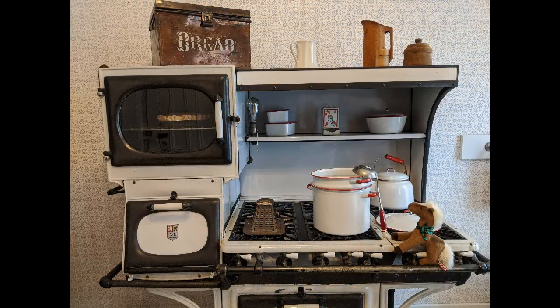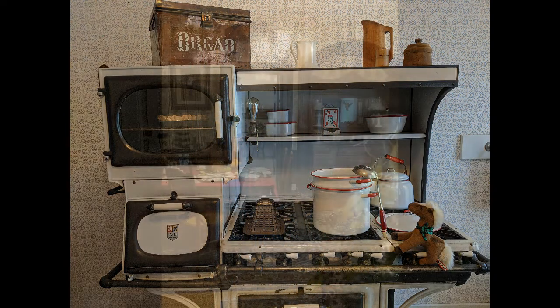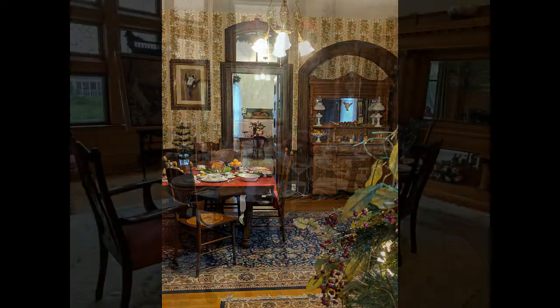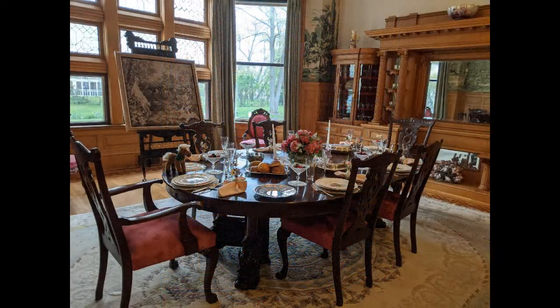Meals would need to be prepared and the table would need to be set. Mr. and Mrs. Reeves had both the morning room, which was just for the family, and the formal dining room in which to take their meals.